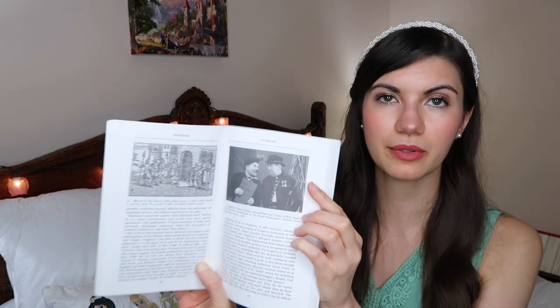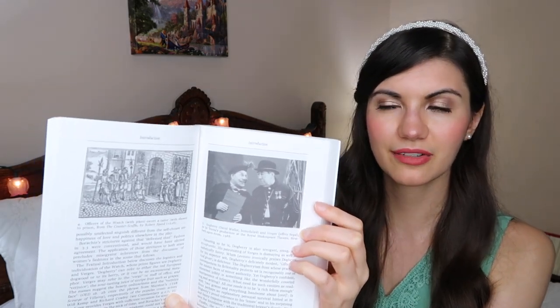I can't wait to read this edition. It looks like it has some pictures of productions of the play and an introduction, so I'm excited to learn more about it. Next, I found 'Great Expectations' by Charles Dickens in an Oxford edition, and I have never read Charles Dickens. I've always wanted to — it's a big gap in my British classics knowledge.